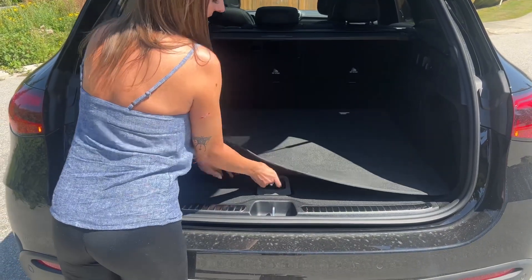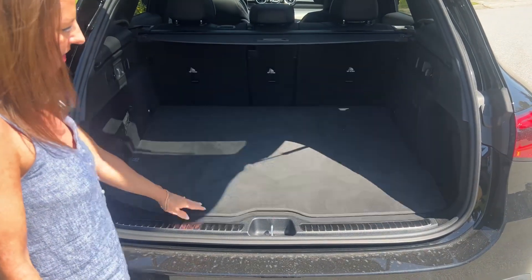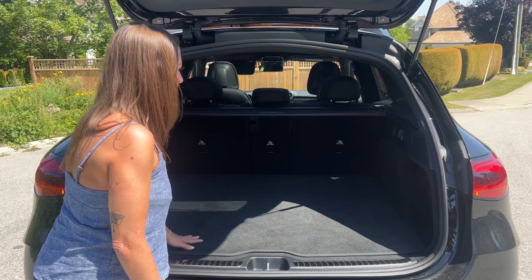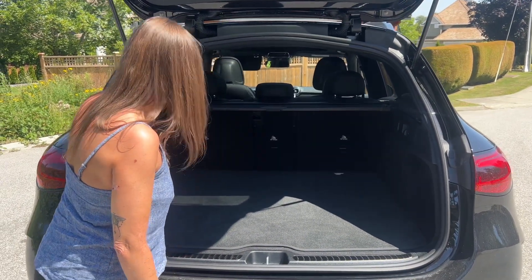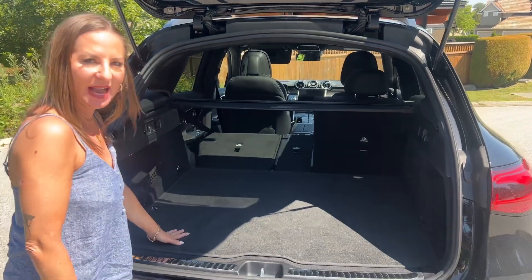Let's have a look under the floor. We do have a spare tire, which is always great. And a nice privacy shade, tethers for three car seats. These seats do fold forward at the touch of a button back here.